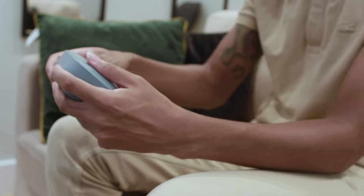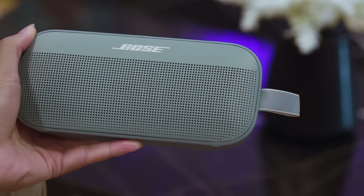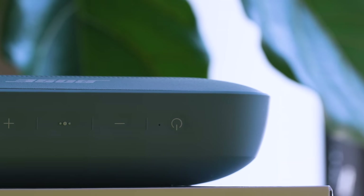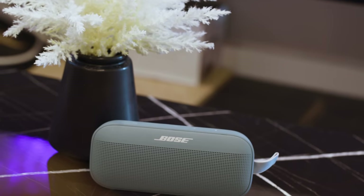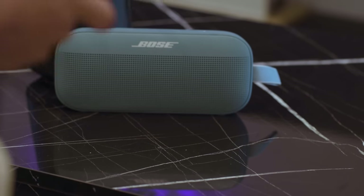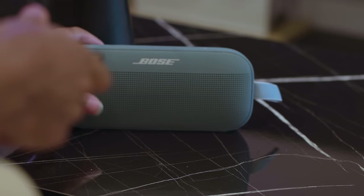Instead, everything about this speaker is rich, clear, and detailed. You can expect around 12 hours of battery life, and the SoundLink Flex is rated IP67 for dust and water resistance. Whether you lay the speaker flat or stand it upright, the EQ automatically adjusts for either orientation. And the SoundLink Flex works much better than most as a speakerphone, thanks to its really good built-in mics.